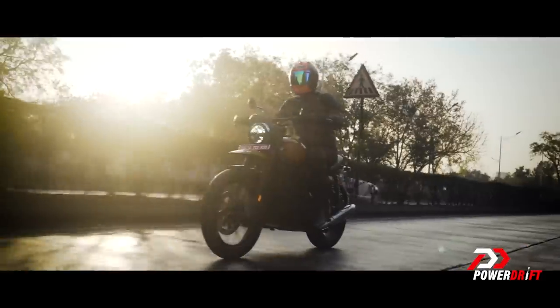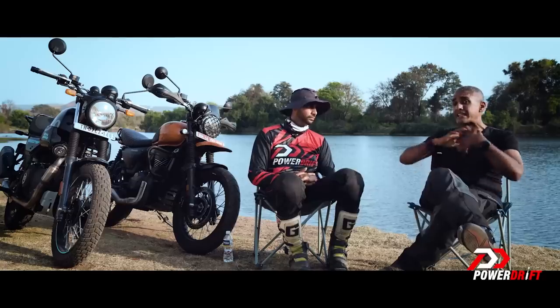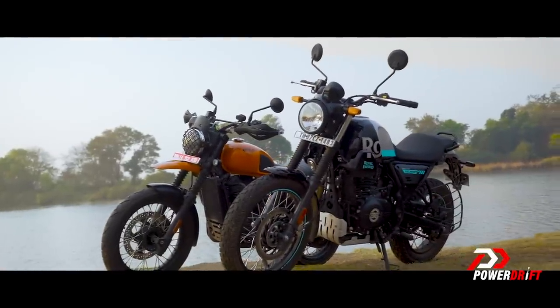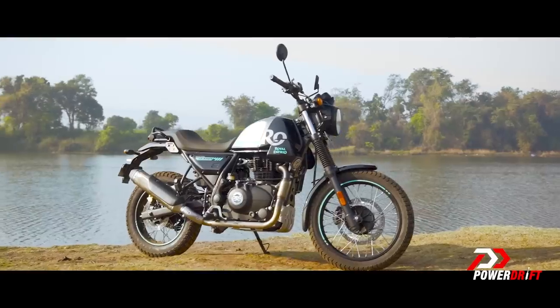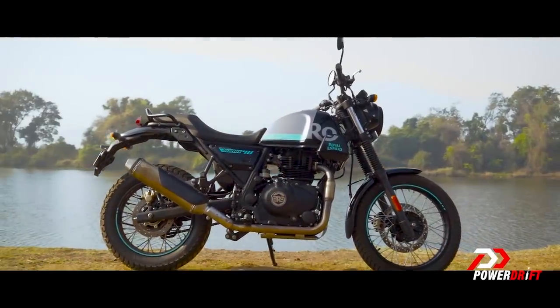In this video, we'll talk about city performance, highway performance, overall comfort levels, and feature levels. Let's get this right out of the way — the price for these two motorcycles is roughly exactly the same. There's about a thousand rupees in it right now, and if Royal Enfield raises the price of the Scram 411 after the introductory period, the Scram will be three or four thousand rupees more.